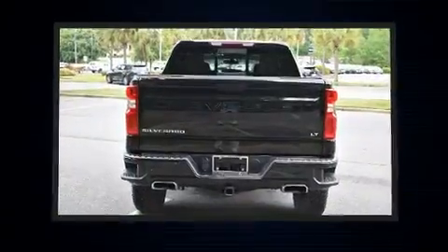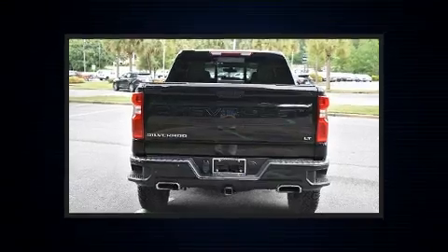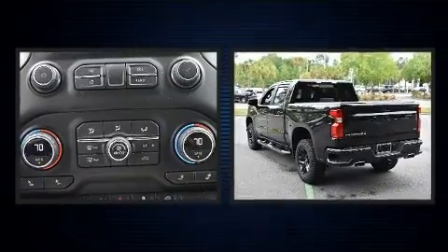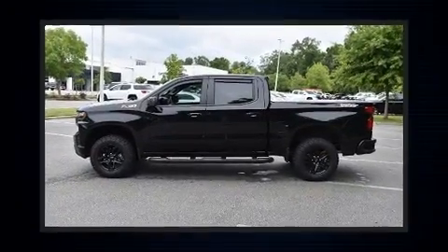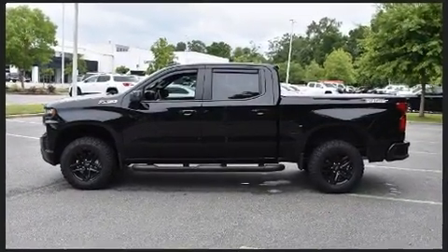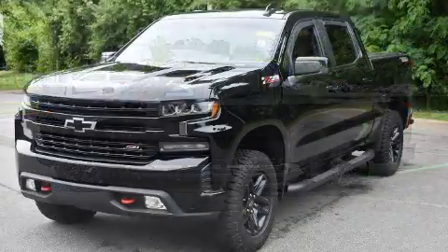Chevrolet prioritized comfort and style by including one-touch window functionality, variably intermittent wipers, a built-in garage door transmitter, heated door mirrors, a trailer hitch, and much more.